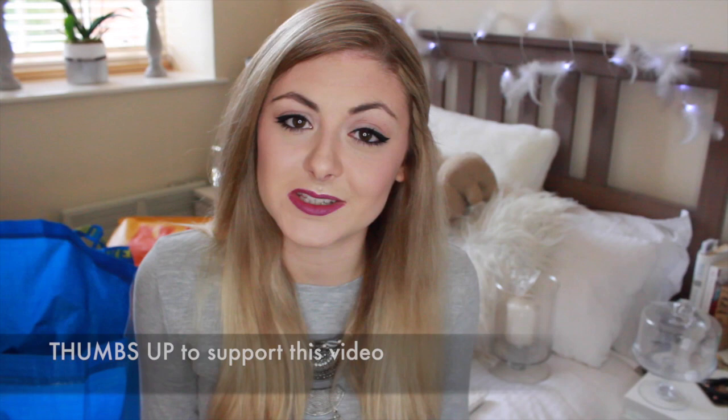That's all of my homeware stuff I've got recently — I hope you guys enjoyed it, it's probably a little bit random. Now that we've got quite a lot of stuff for the house we're just buying little bits to add to everything. Give it a thumbs up if you liked it and if you'd like to see more homeware videos. I'm trying to think of more homey video ideas beyond just hauls, so if you have suggestions or questions about moving out, leave them below and I'll do another video. Make sure you hit subscribe and I'll see you guys next time — bye!